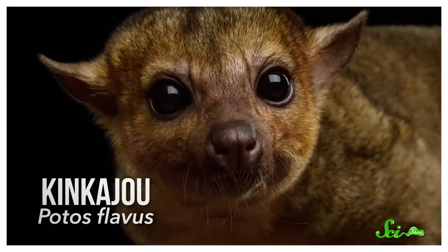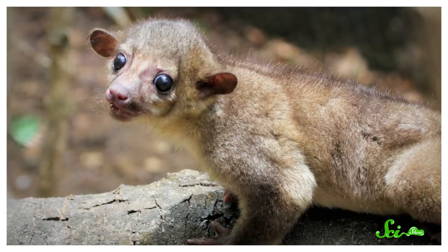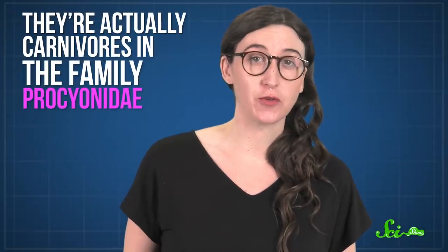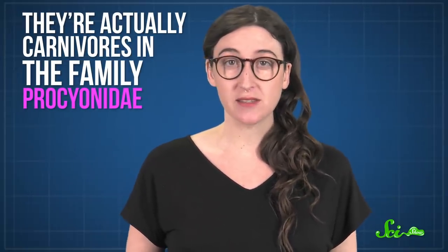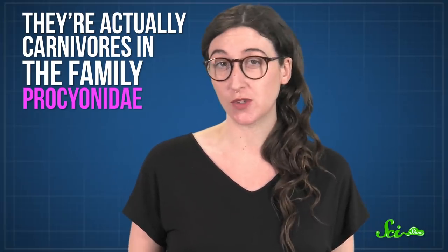Kinkajous are found in the tropical rainforests of southern Mexico and South America. They spend their days high in trees, and they've evolved some pretty nifty adaptations to this arboreal lifestyle. Almost everything about these furry tree-dwellers would make you think they're a primate, but they're actually carnivores in the family Procyonidae, which makes raccoons, coatis, olingos, and ringtails their closest relatives. Scientists think kinkajous evolved as an early offshoot of this group about 22.6 million years ago, keeping some carnivorous traits while diverging in almost every other way.